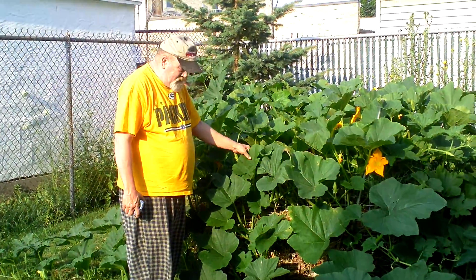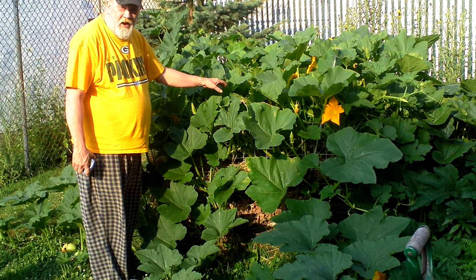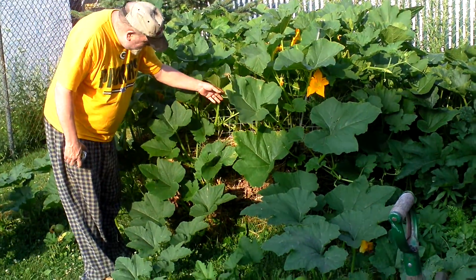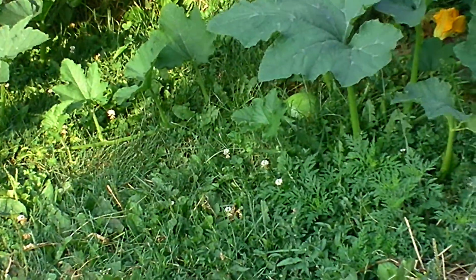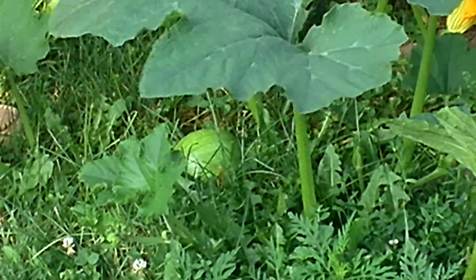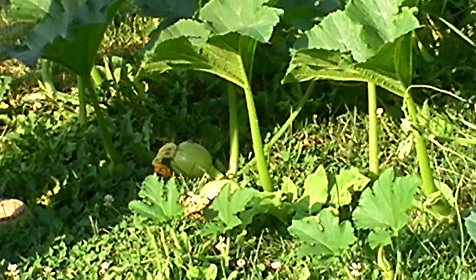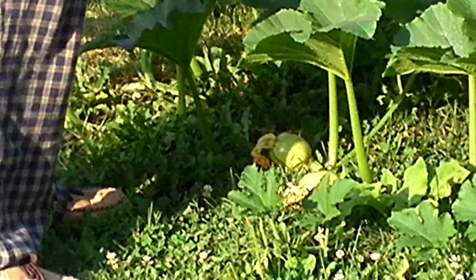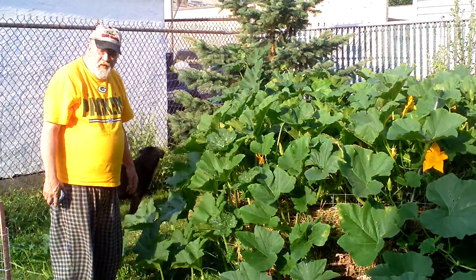Here are my pie pumpkins. Look at this — isn't that incredible? I got these growing in my compost pile. You see my compost pile? It's cooled off, but I got pumpkins growing. There's a pumpkin right there. I got a couple of pumpkins in here. I even got pumpkins in the trees. That is just incredible.